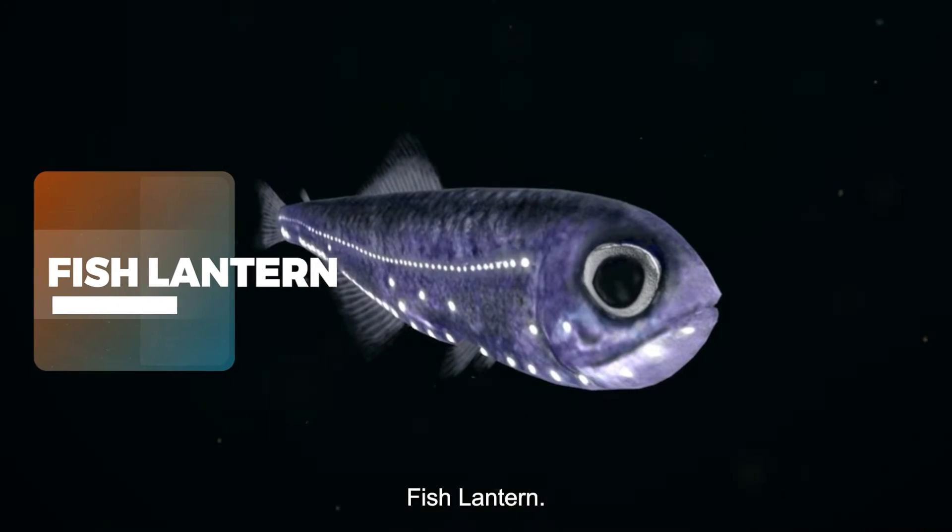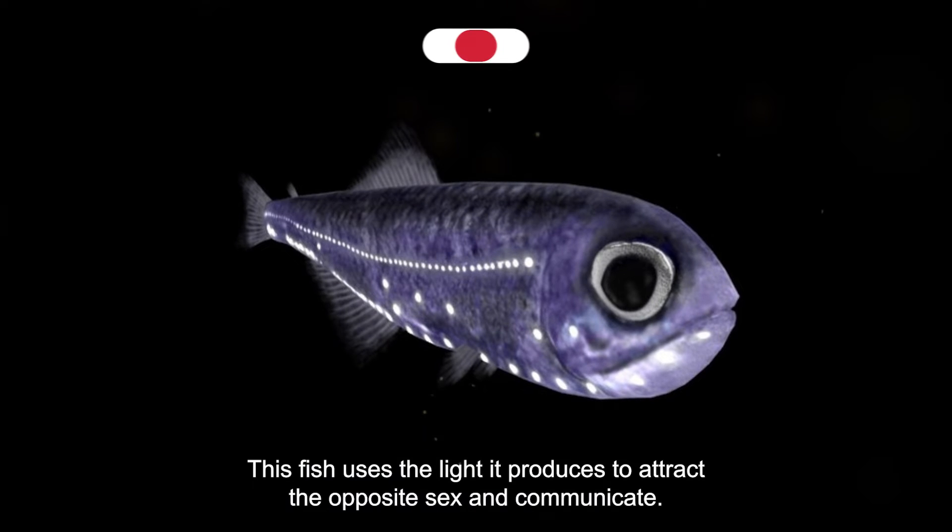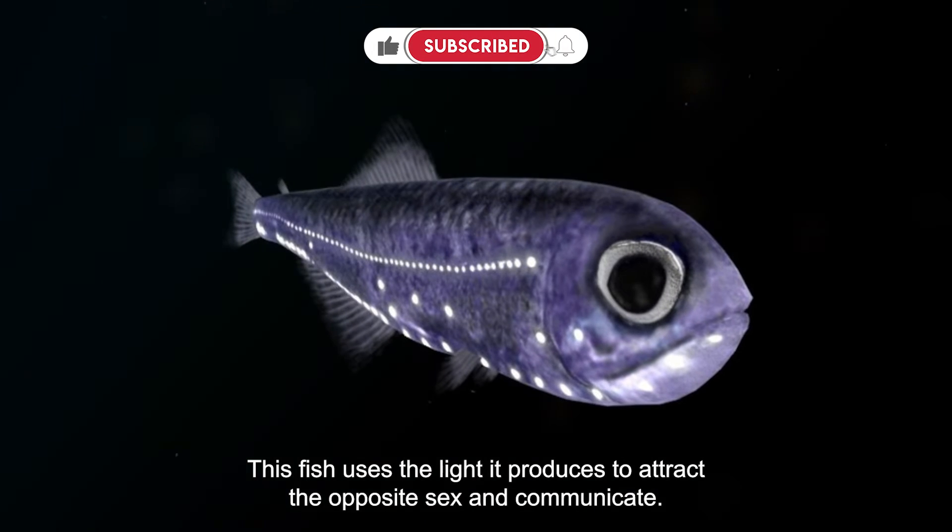Lanternfish — found around the world. This fish uses the light it produces to attract the opposite sex and communicate.